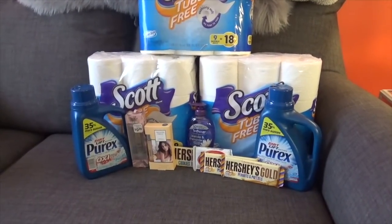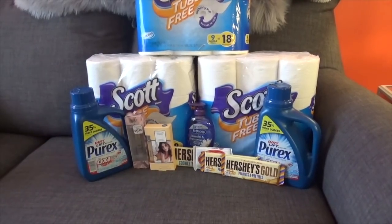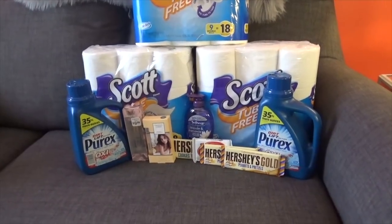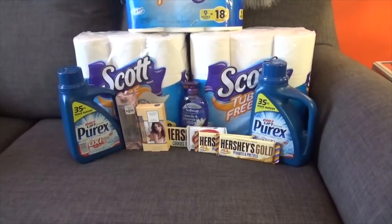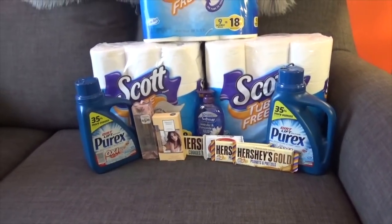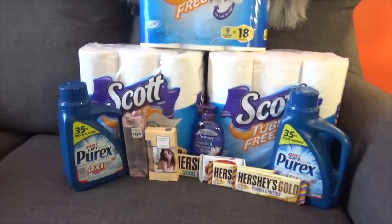So if you roll that $2 ECB, that's something like a 49 or 48 cent money maker on these detergents. The bottom line is they're completely free, and you can use that overage to apply toward your whole transaction.